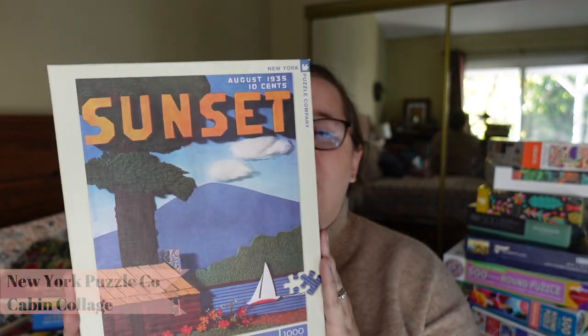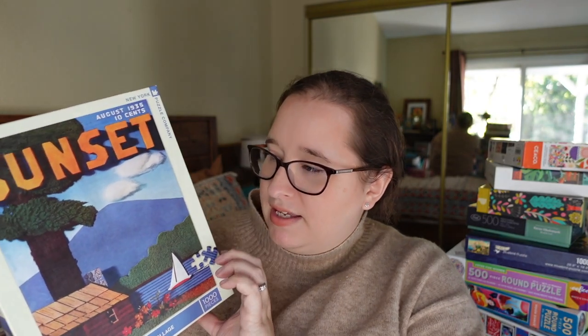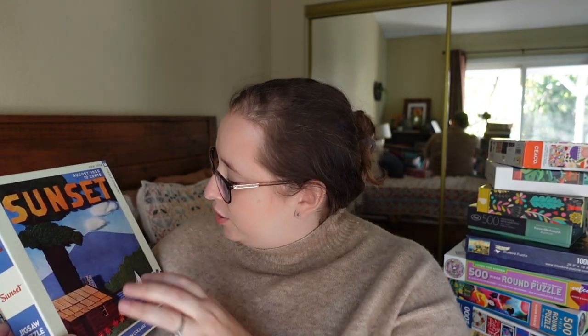This one is from one of my favorite brands, New York Puzzle Company — 1,000 pieces. I was this close to buying one during their big 50% off sale this month, and this was one I really wanted, so I'm excited to have it essentially for free from the swap. It's from their Sunset line called Cabin Collage — almost like a children's art project where construction paper was cut out to make a scene with a tree, mountain, sailboat, and cabin. I'm so glad I didn't buy it.